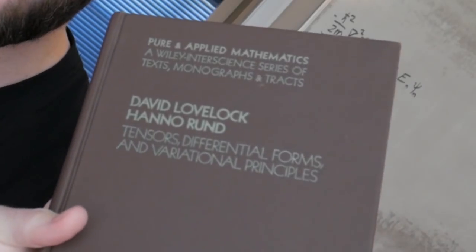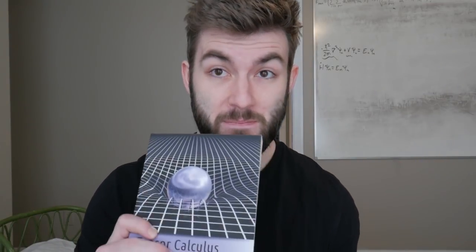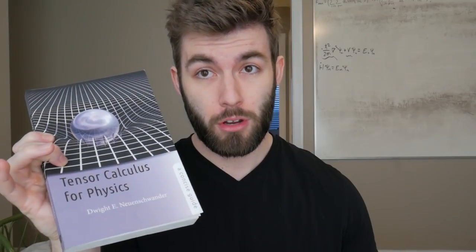Stepping it up a notch in the math department, I have David Lovelock and Hanno Rund's Tensors, Differential Forms, and Variational Principles. This book is kind of difficult to read. I have a much better alternative, which is Tensor Calculus for Physics by Dwight E. Neuenschwander. This book is amazing and really walks you through tensor calculus in a way that makes it so much more approachable. I highly recommend this book — out of all the books here, if you're interested in getting into upper-level math, Tensor Calculus by Neuenschwander is the one.